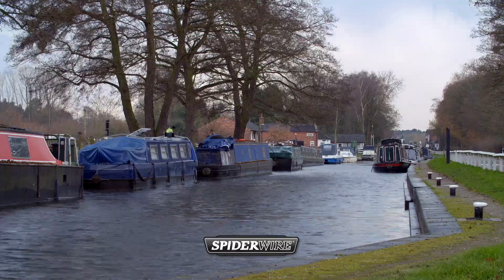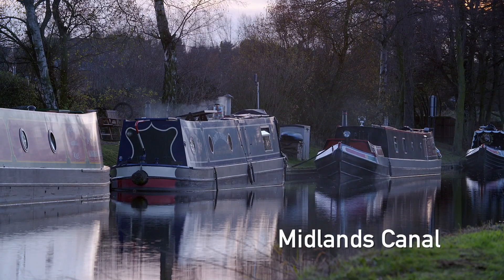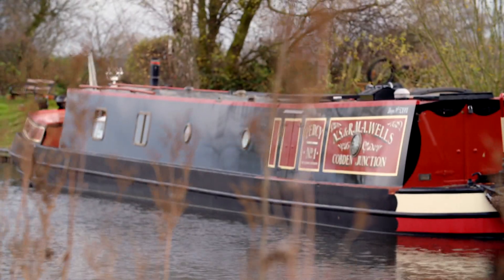For this, the last in our present series of fishing tales, join me and the Duke as we put Spider Wire Smooth Stealth Braid through its paces on the canal.